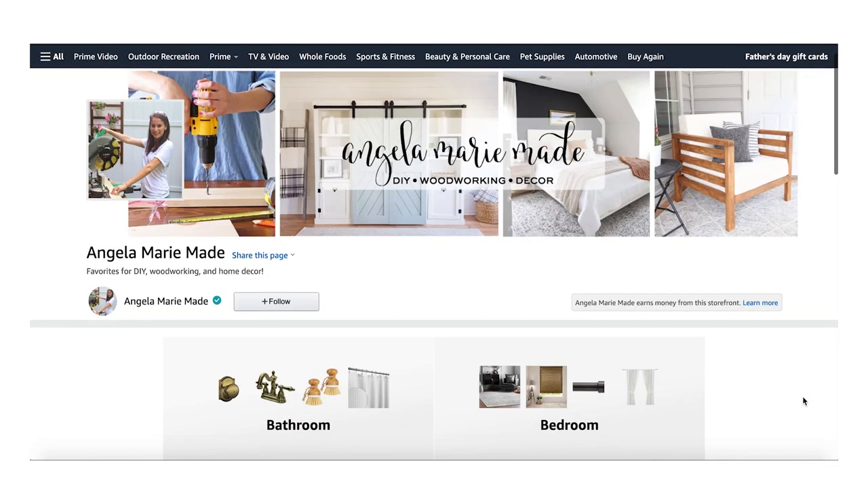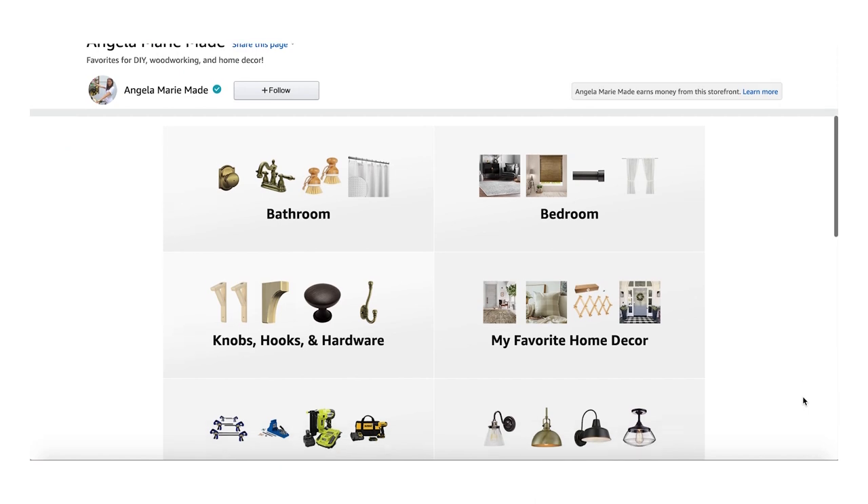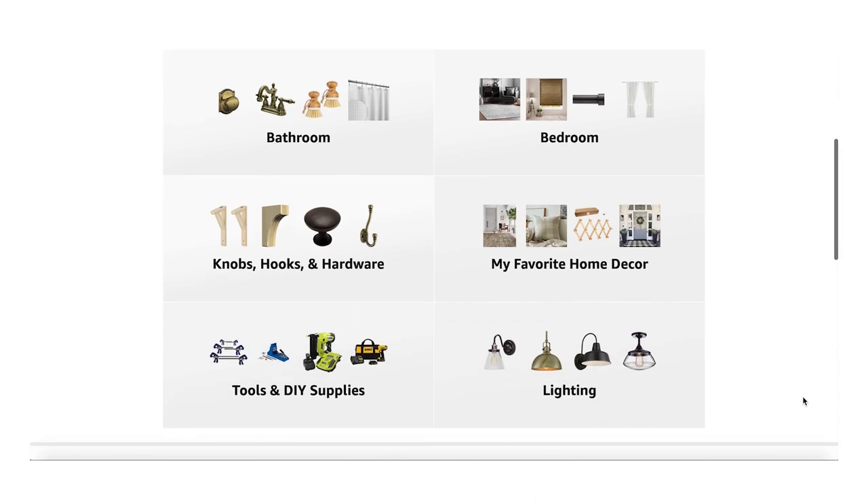In fact, several of these pieces I have used multiple times in our home. I will link all of these home decor pieces down below this video in the description box. They are listed in my Amazon storefront, along with lots of other great decor and DIY finds that I've purchased from Amazon, so make sure to check those out as well.